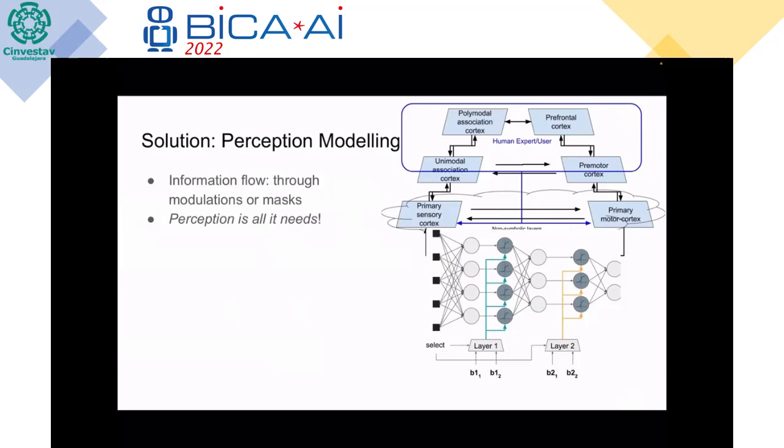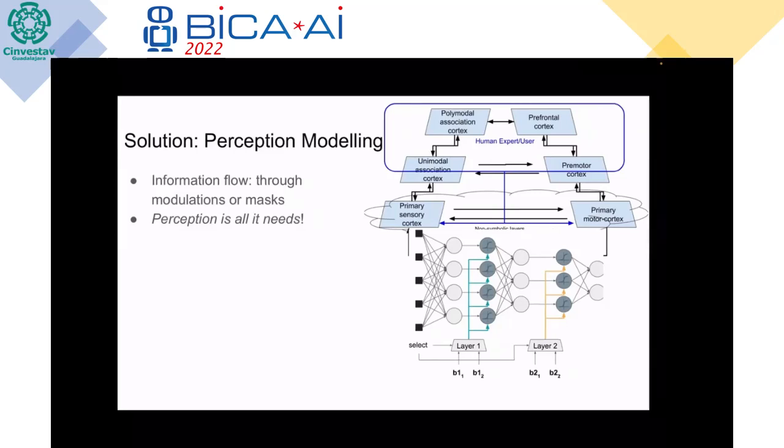This can be done elegantly using masking layers, where the level of masking is determined by how attentive the human being is. For example, if the human seems non-attentive, the masking can be more transparent, sending more information through the different layers to slightly change outputs and grab the human's attention. That way, the measured perception level is fed back to the non-symbolic layers.